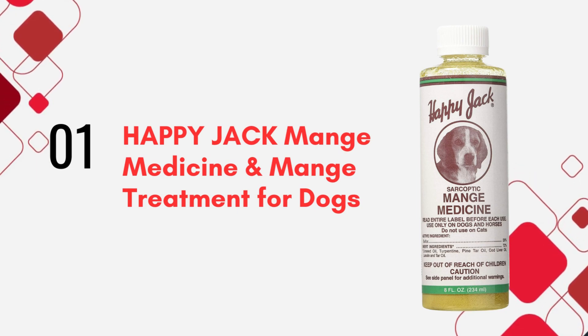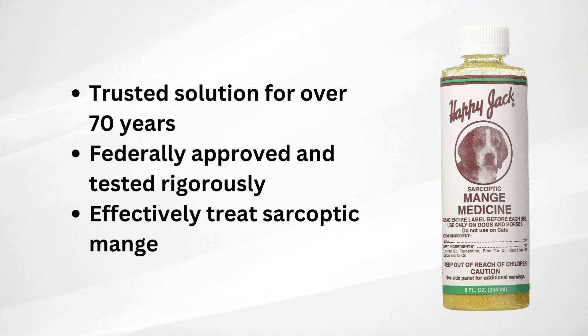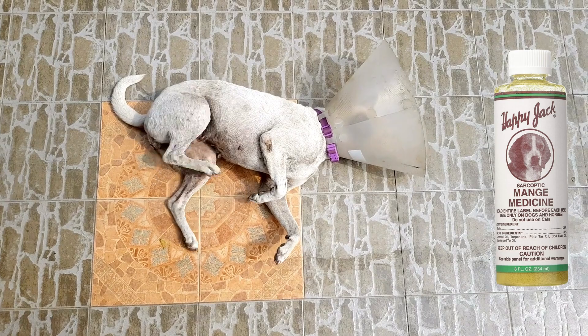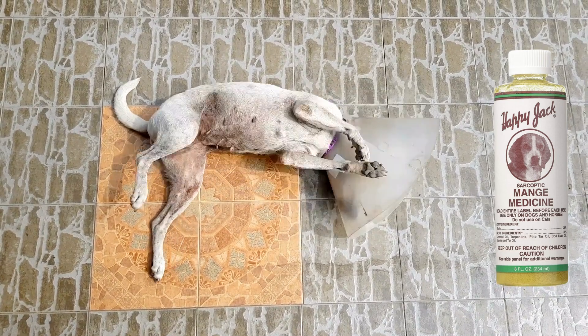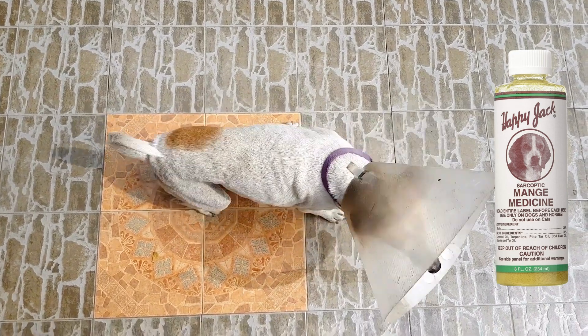First on our list is Happy Jack Mange Medicine and Treatment. This product has been a trusted solution for over 70 years. Federally approved and tested rigorously, it's been proven to effectively treat sarcoptic mange. Not only does it soothe irritated skin, but it also offers relief from severe mange, fungi, and other skin irritations.